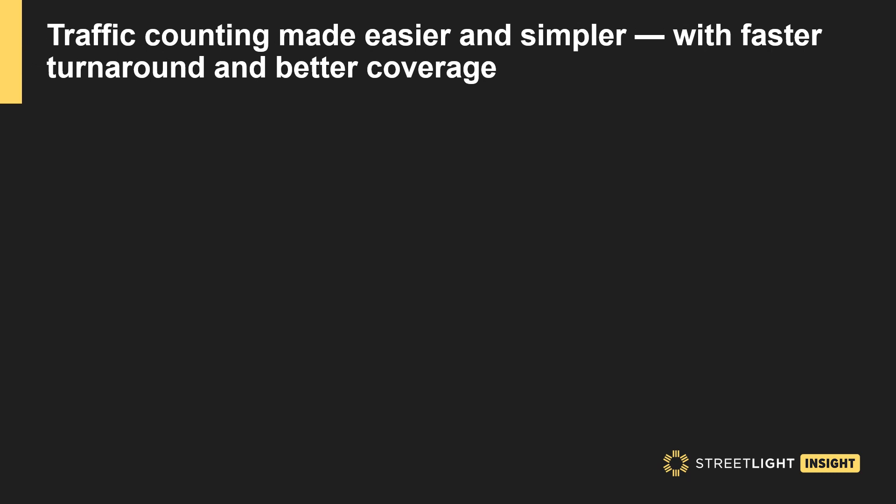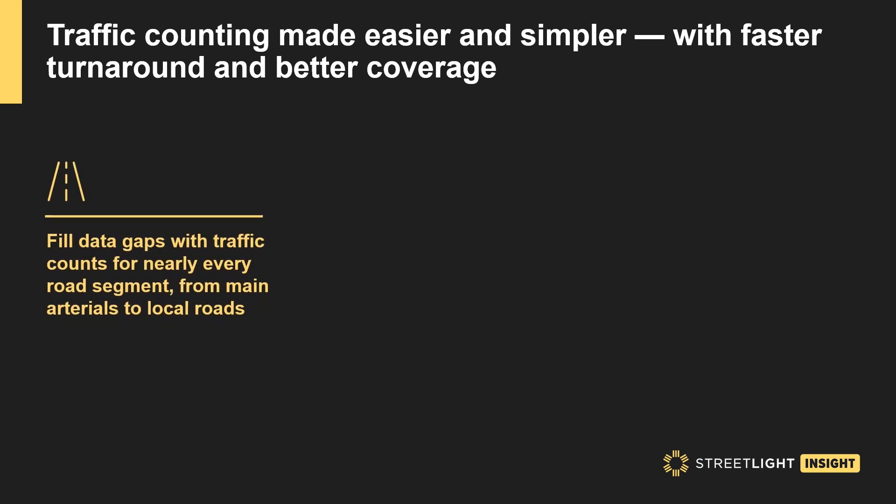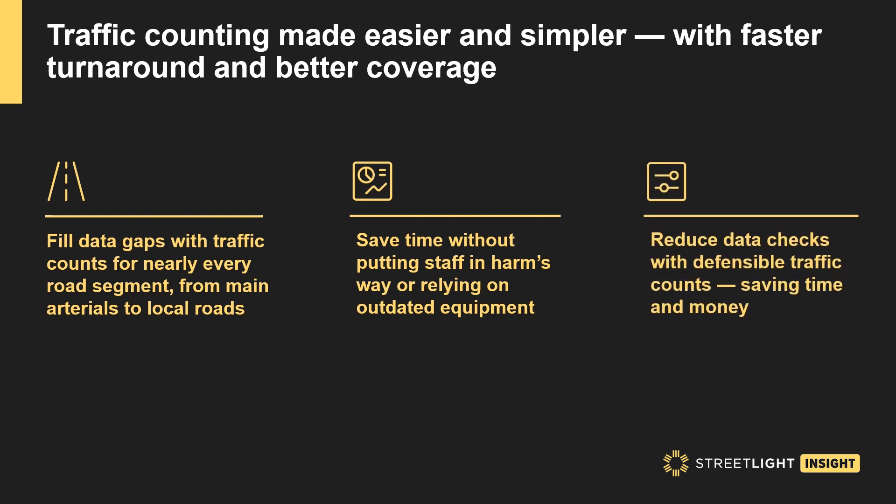Traffic counting made easier and simpler, with faster turnaround and better coverage. Fill data gaps with traffic counts for nearly every roadway segment, from main arterials to local roads. Save time without putting staff in harm's way or relying on outdated equipment. Reduce data checks with defensible traffic counts, saving time and money.